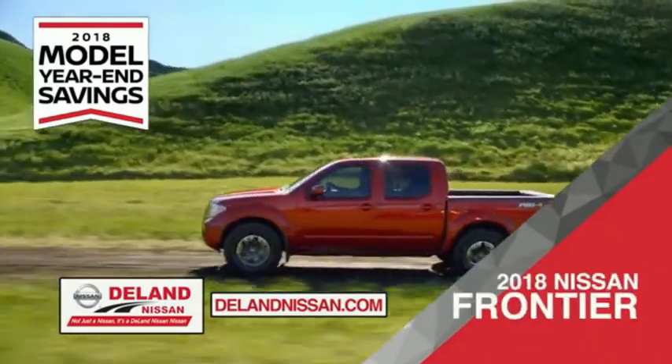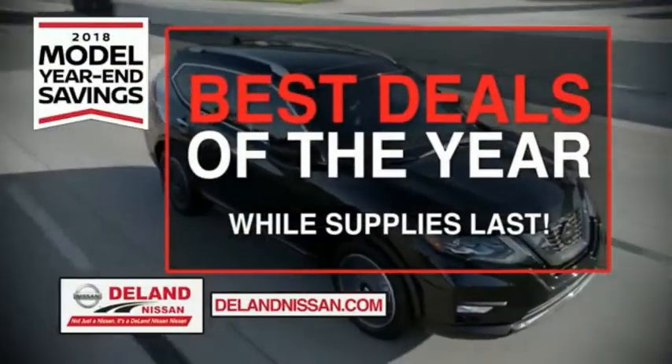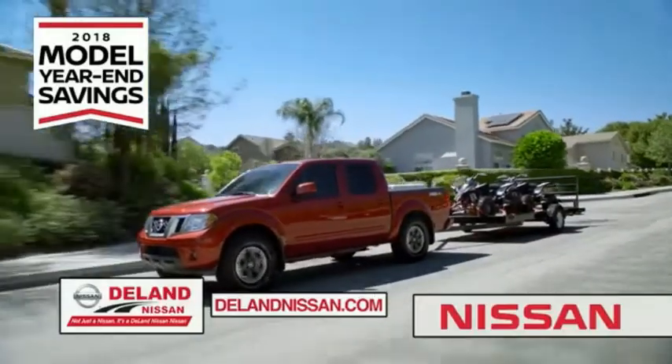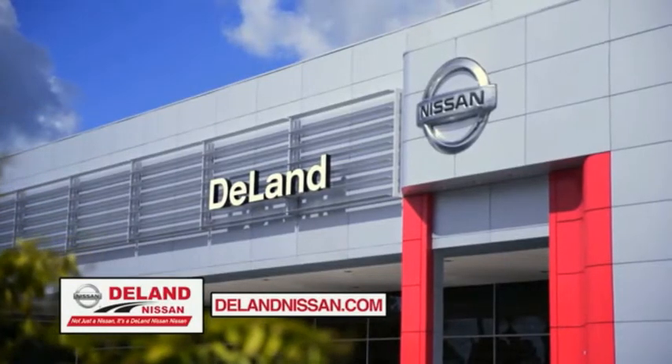Or you can work smart and play hard in the 2018 Nissan Frontier Truck. Save big on all 2018 models before the end of the year, but only while supplies last. It's not just a Nissan — it's a Deland Nissan.